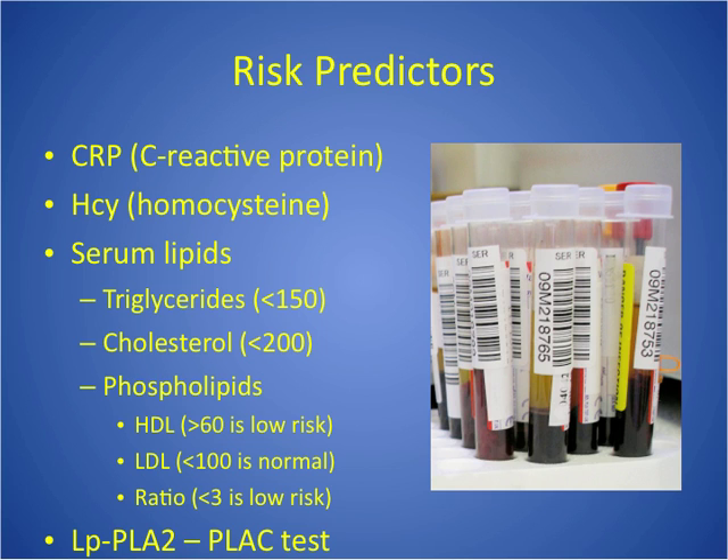Homocysteine is another risk predictor. It seems like something we should do on everybody, but we don't, because it's a general test that can be affected by diet or heredity and is somewhat nonspecific. However, in someone who has a family history of early cardiovascular disease and no other risk factors — not obese, no high blood pressure — it's a good test to draw. If homocysteine is elevated alongside that family history of early disease, it can be a predictor of coronary artery disease or stroke, likely because homocysteine plays a role in thrombus formation.